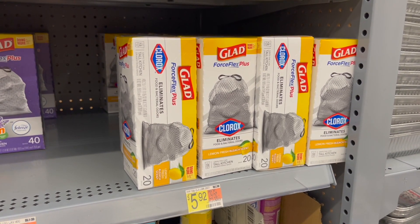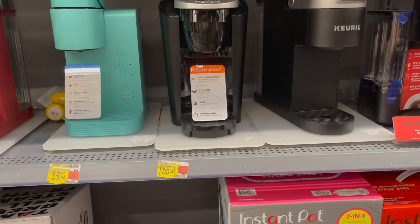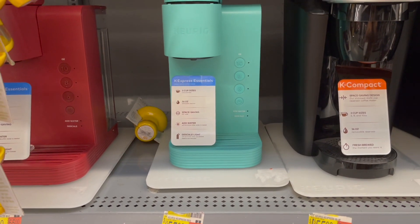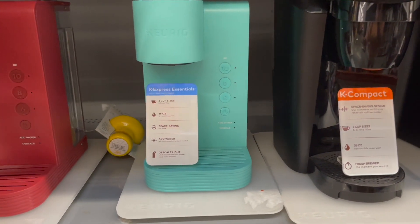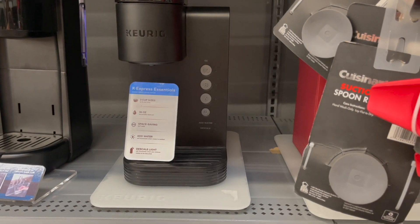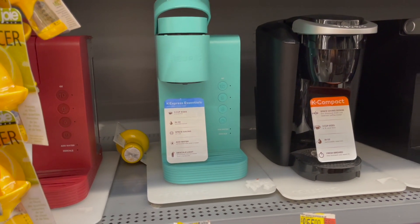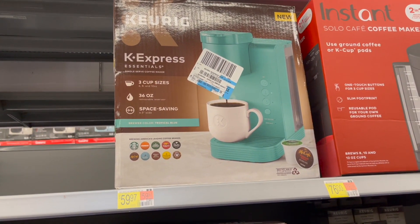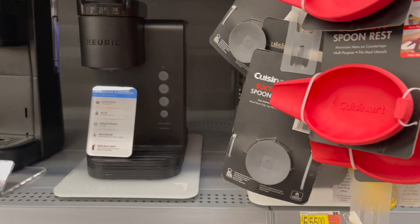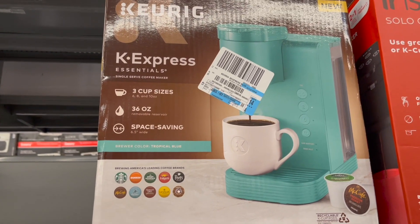If you're looking to splurge on a coffee pot for Christmas and want to pick up a Keurig, you can pick up the Keurig Express. It is normally priced at $55, but they have a Black Friday deal going on right now — they're down to $35. They have colors like turquoise/aqua, red, and basic black. They flew off the shelf so if you want to pick one up make sure you're looking at your store. Look for Keurig Express or check under Black Friday deals in the Walmart app.